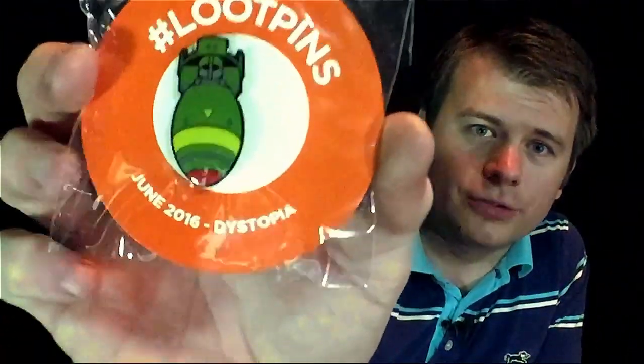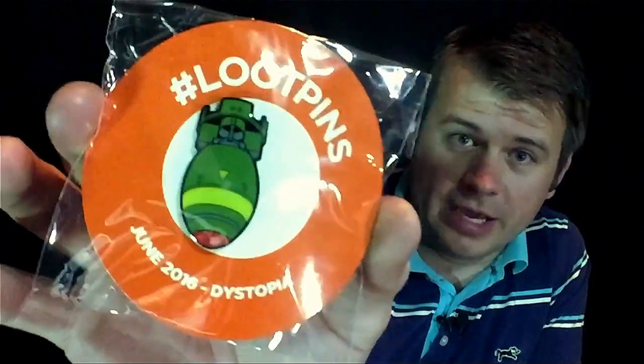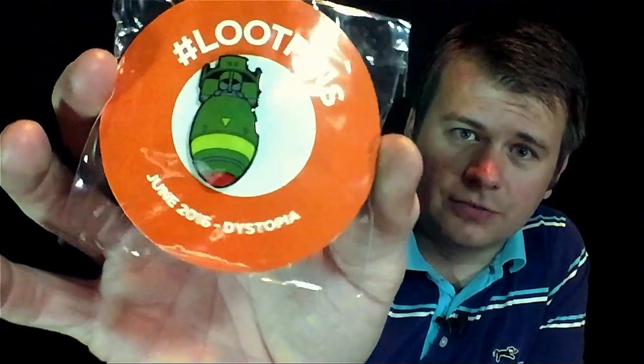For the Loot pin, it is actually an awesome bomb. That kind of reminds me of the little mini nukes from Fallout — so that's what I'm going to say this is from, though I don't actually know. I'll find out when I read the magazine. This is the June 2016 Dystopia pin.